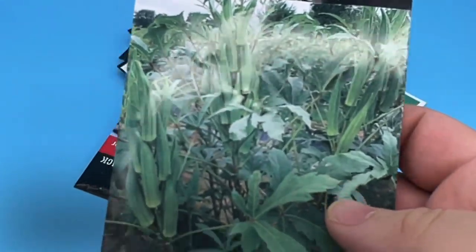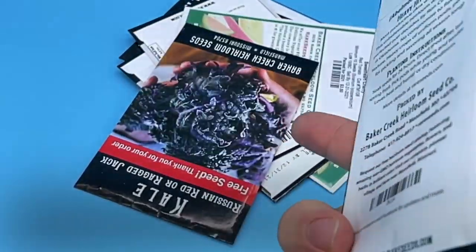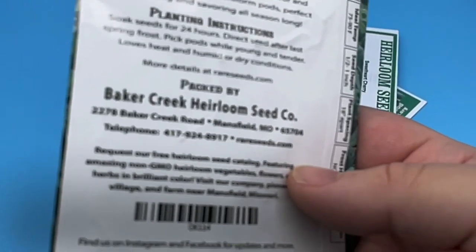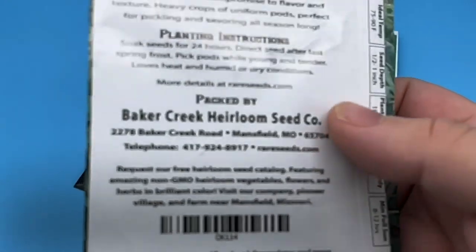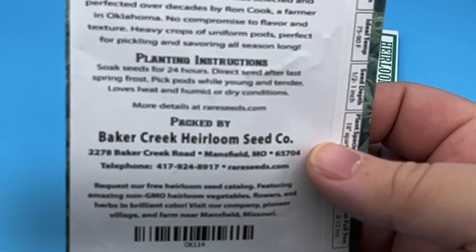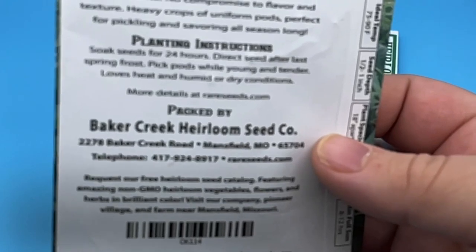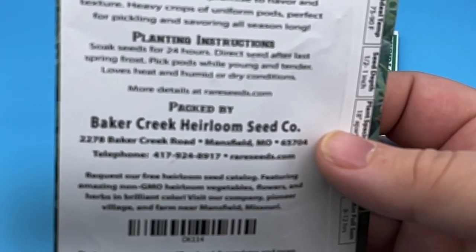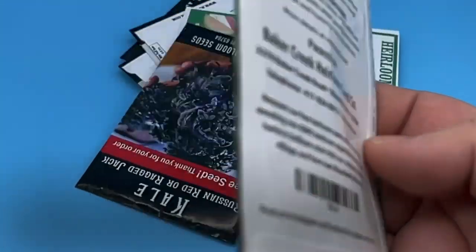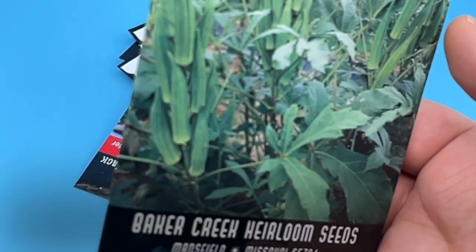Next up, the Heavy Hitter okra — just look at that picture, a plant just loaded down with okra. I like okra and I have grown it before. I'm in zone 6A, so our growing season is just long enough to get some good okra. The description reads: most productive okra we have ever seen. This unbelievable heirloom was selected and perfected over decades by Ron Cook, a farmer in Oklahoma — no compromise to flavor and texture, heavy crops of uniform pods, perfect for picking and savoring all season long. If that description is accurate, there'd be no reason to grow any other okra. I'm sure it's not quite 100% accurate, but it sounds good and we will give it a try.